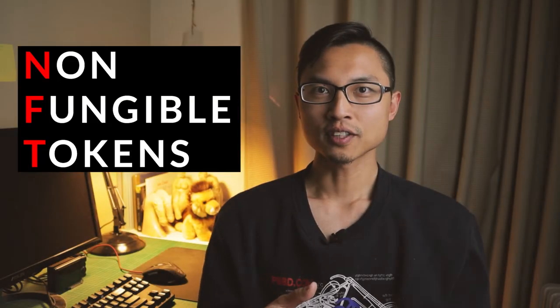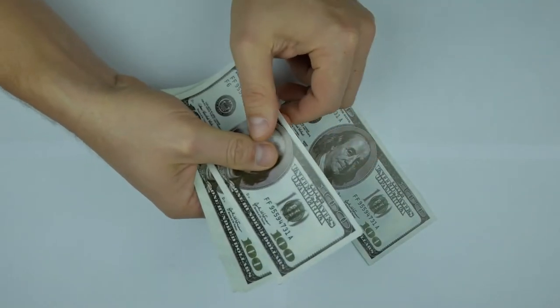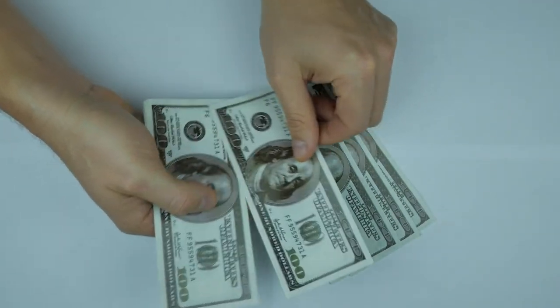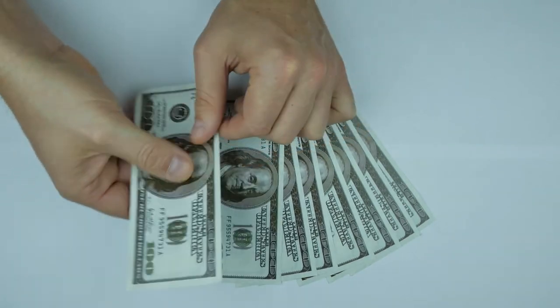NFT stands for Non-Fungible Tokens. Fungible basically means that something can be exchanged. The most simple example is with basic currency. If I have ten $10 bills, it's the equivalent of having one $100 bill. Each dollar is the same and no different from the other dollar.